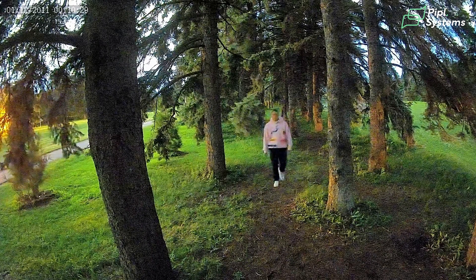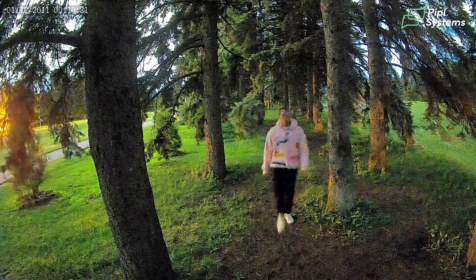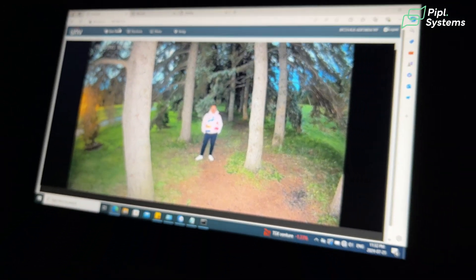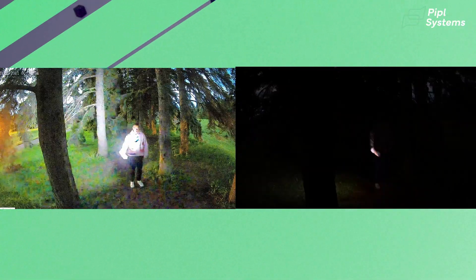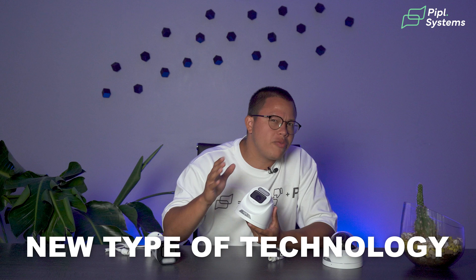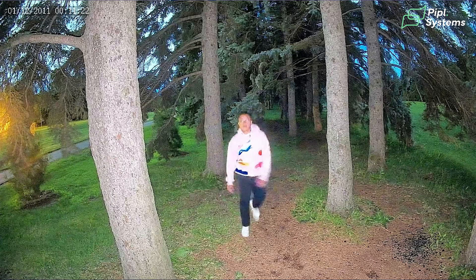I'm pretty sure you thought the footage you just saw was taken in plain daylight, right? What if I told you that when we recorded it, it was actually during the night? Yes, we were impressed too. The footage came from a night vision camera — but this one has a new type of technology that allows it to capture images that make it look as if it were daytime.